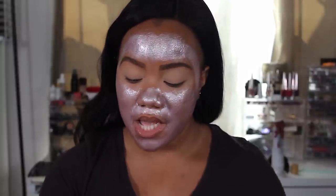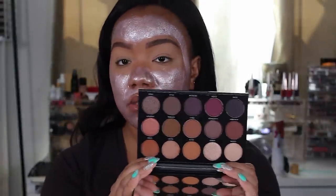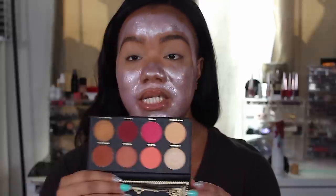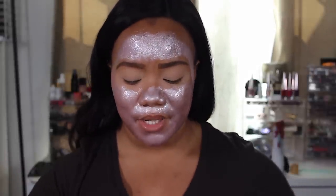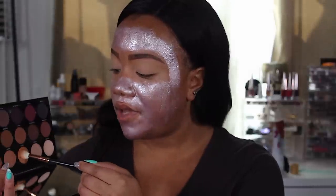For the eyes I have two palettes here that I'm debating on. I have the Morphe 15N palette, which is absolute gorgeousness, and then I also have the Ace Beauté Grandiose palette — another really gorgeous palette. I may use a combination of both. Let's start with the Morphe palette. I'm going to take the shade Selfie and use it as my transition shade.